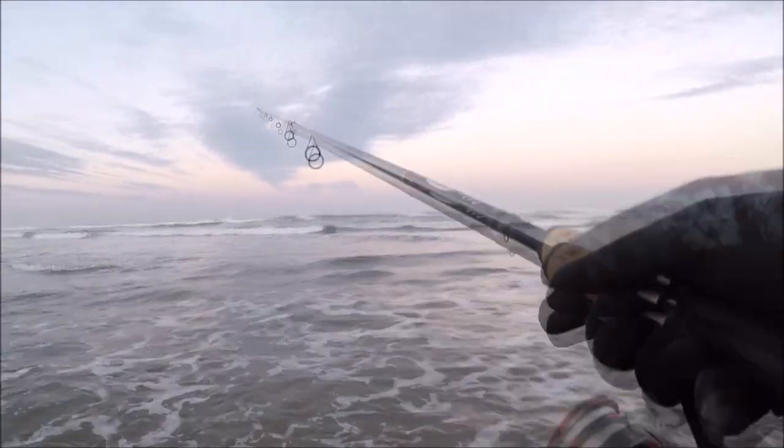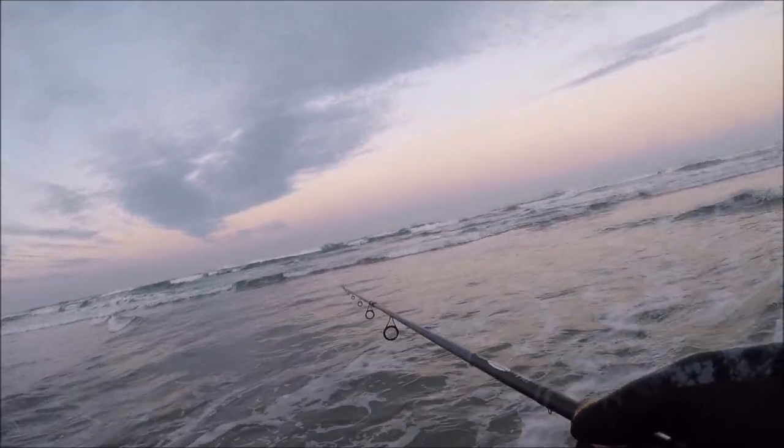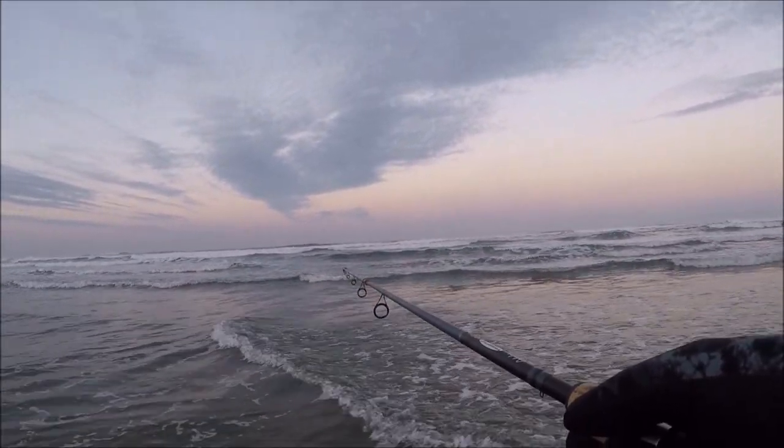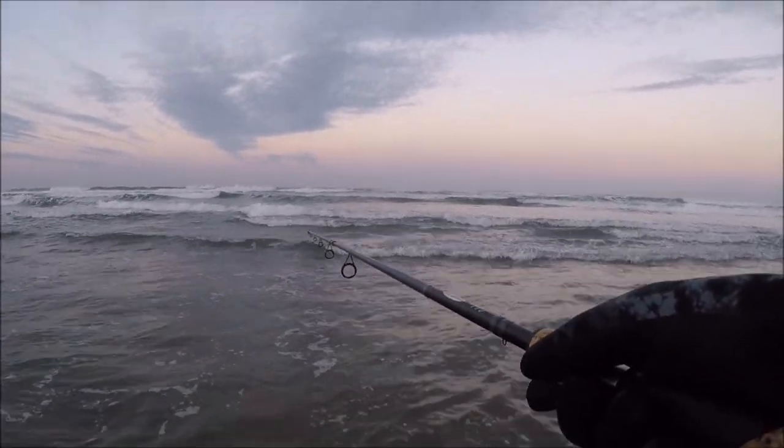Okay, there we go. First cast, let's do this. Come on, red tail. The swell for today is about 4 feet, 10 seconds apart, so it's not too bad.